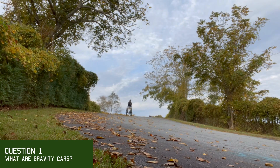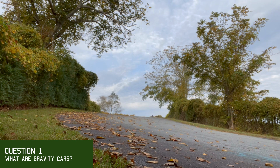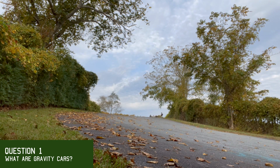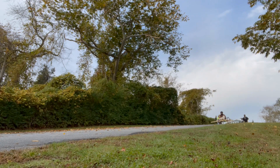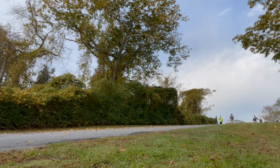Gravity cars basically go down hills and they're powered by gravity because they don't really have a specific power source — they don't have engines or anything. So when they go down the hill, they're just going down with the power of gravity. There are no pedals or anything, so it's mostly just gravity and the momentum that it gets from the top of the hill to the bottom. As you can see in this clip, the cars are using the force of gravity to go down the hill.